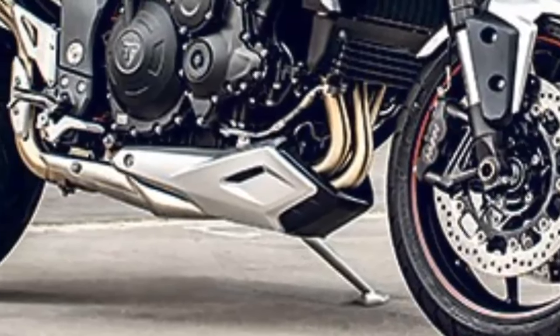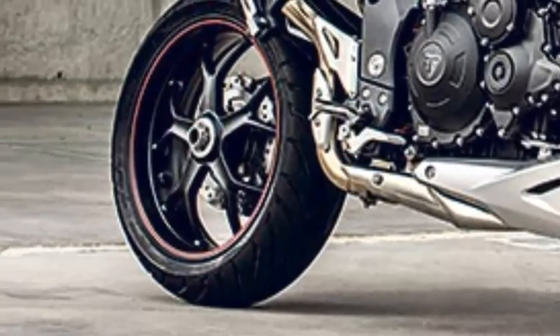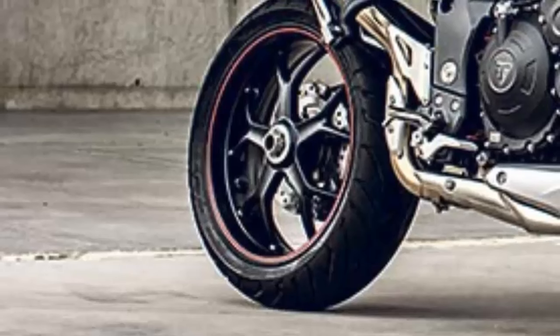Many of the engine and exhaust changes have been implemented as part of Triumph's work to ensure the bike meets the much stricter EURO4 emission and noise regulations.